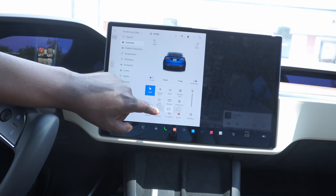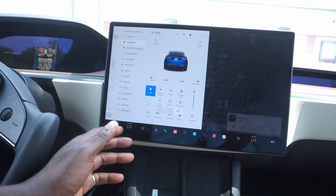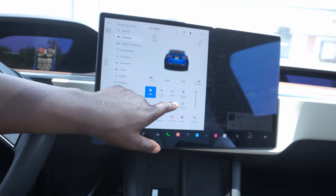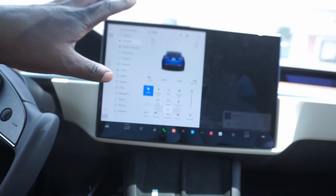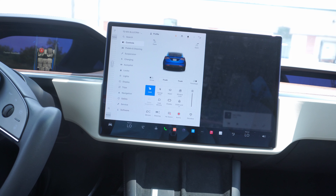One of the new things Tesla has done with this screen is that it now tilts — it moves to the left side, and if you want to move to the right side for a passenger view, it tilts that way too. That's a really cool new change on the updated Model X and S, and I hope it eventually comes down to the Model 3.